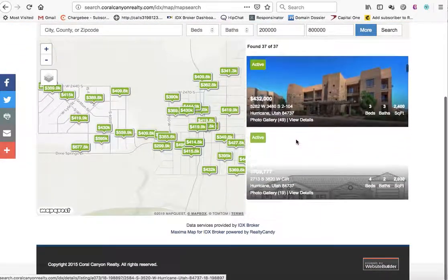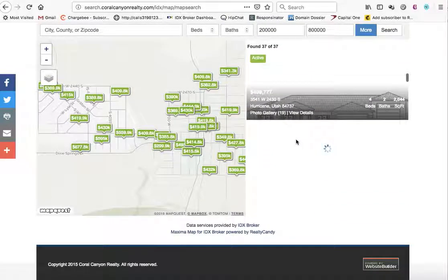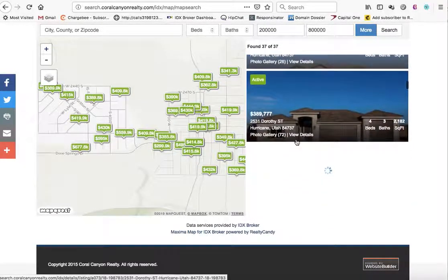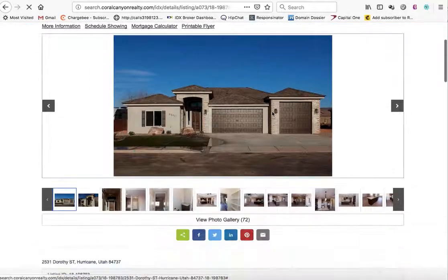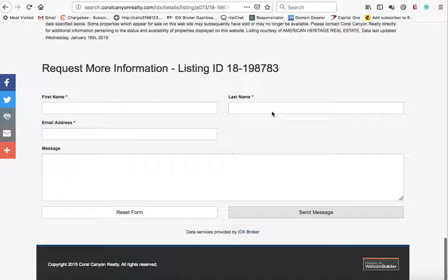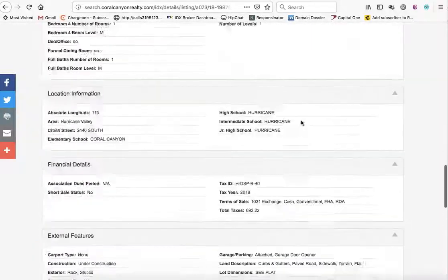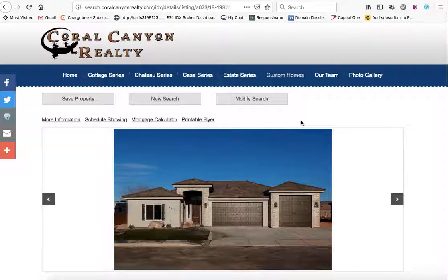If you do a map search, they're using our new Maxima map search on these properties. Let's click on one of these to see a property listing. This is all added into the website builder by GoDaddy, so get IDX Broker hooked up to GoDaddy today. Thank you.